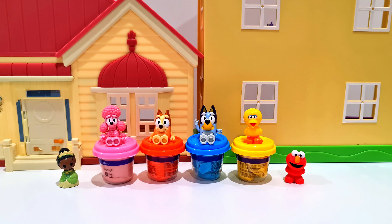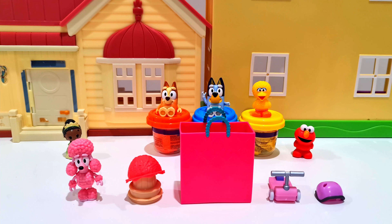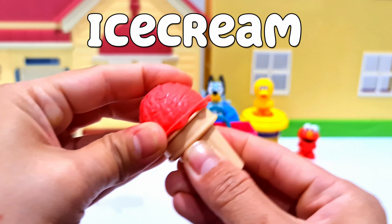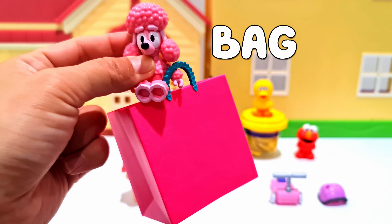Okay, who is next? Next is Coco, and she's pink! What objects are pink? We've got a pink ice cream with the cone again and a pink shopping bag.